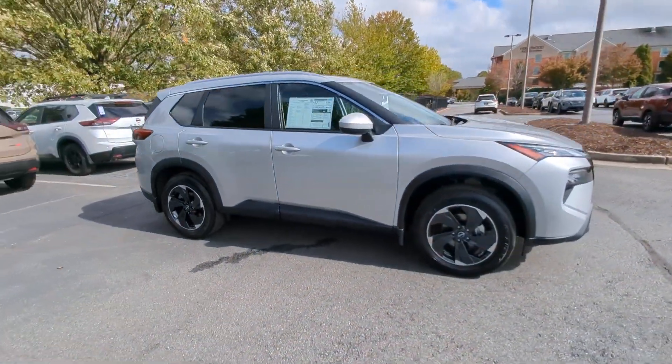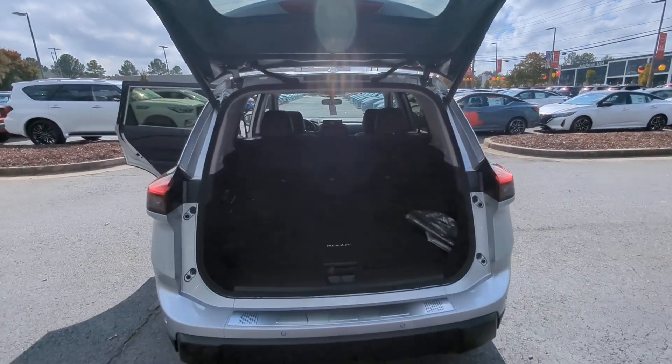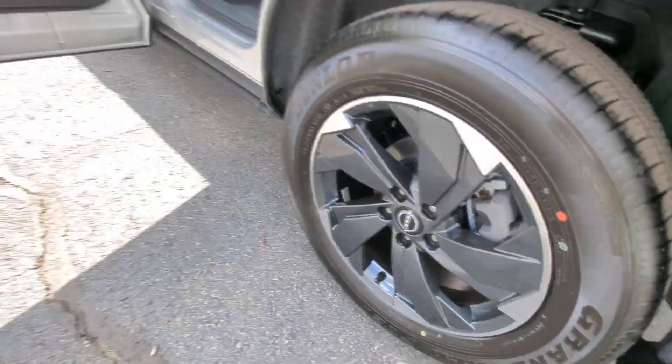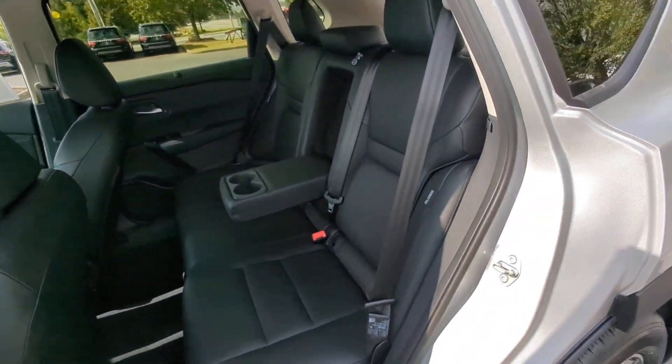These are just some of the great options this vehicle comes with: heated steering wheel, Apple CarPlay and/or Android Auto, panoramic roof, keyless entry, power liftgate, heated mirrors, satellite radio, aluminum wheels, alarm, and electronic stability control.